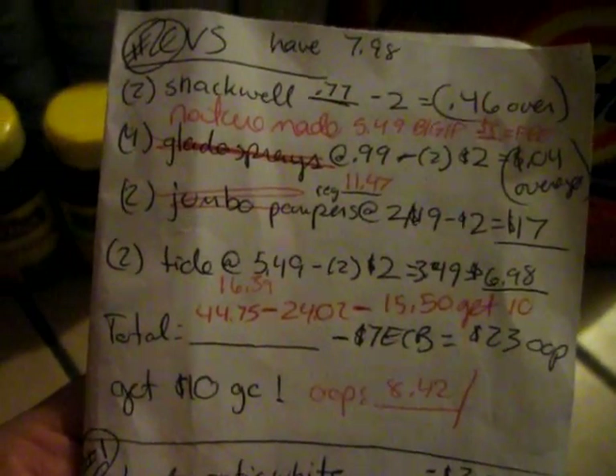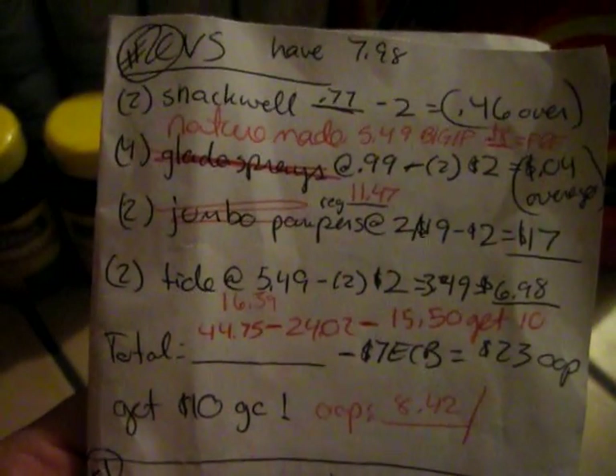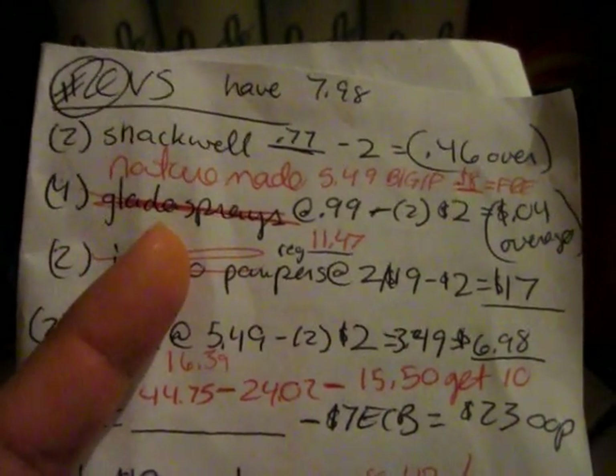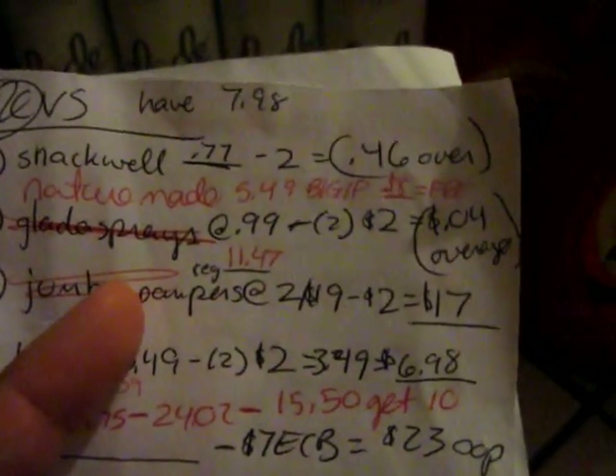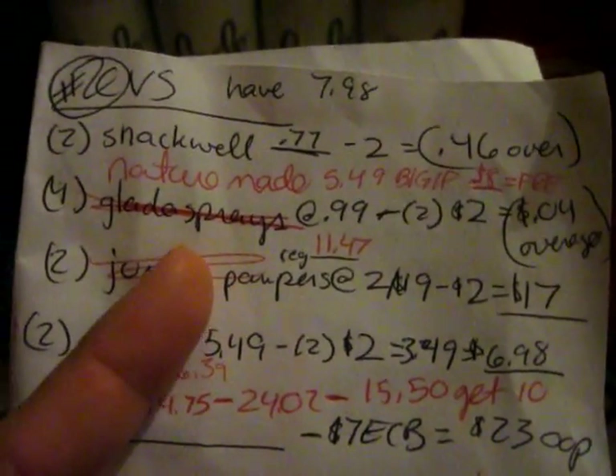Here's my shopping list. I wanted to get the snack oil, but my CVS coupon expired. So I got four of the Glade — those were free. She didn't give me the overage; she adjusted the coupon down, which is fine with me.